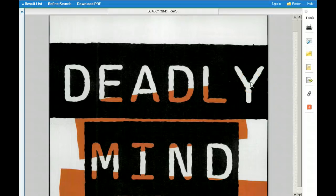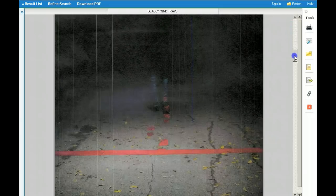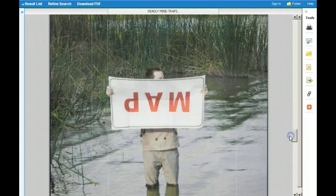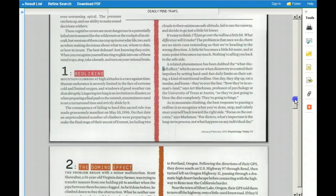Let's compare a couple of examples. This article, Deadly Mind Traps, is from the popular magazine Psychology Today. Although it's seven pages long, three of those pages are actually graphics that are decorative.